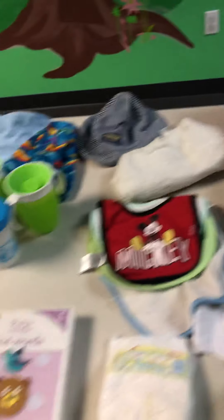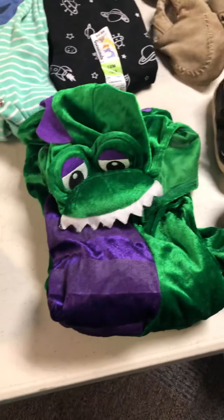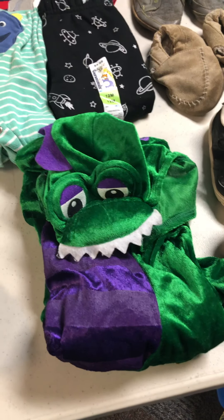Slightly older baby clothes, sippy cups, bibs, a piano. Anybody need a little baby dragon costume for Halloween? Slightly bigger baby — these are like two-year-old clothes — and a stroller.